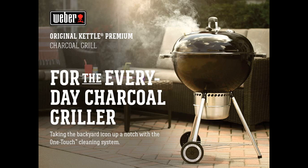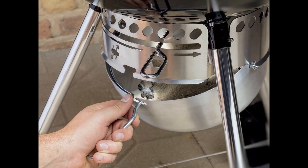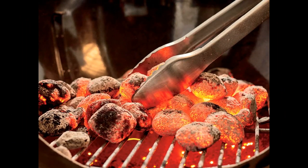Some people may find it difficult to remove and reinsert the ash tub, but overall the grill works well and provides a great grilling experience. It can fit 10-plus burgers and the hinged grill grate allows for easy access to the coals. Some customers suggest getting a chimney starter to consolidate the coals and maximize fuel usage.